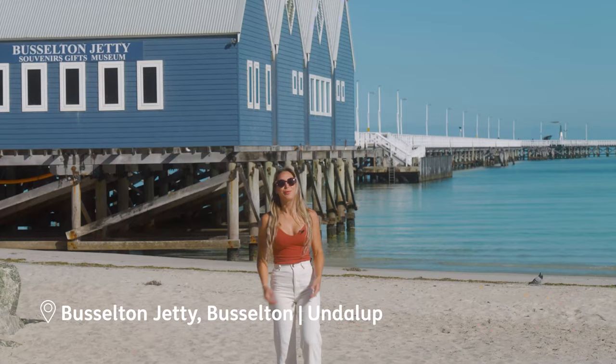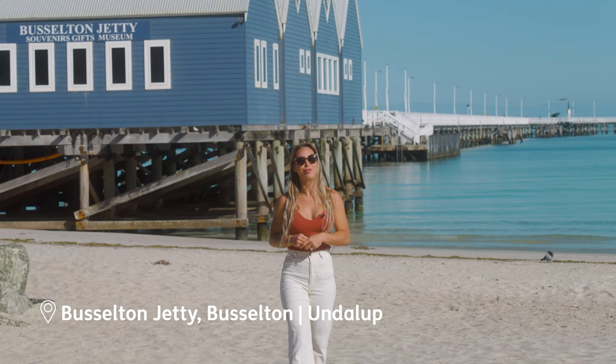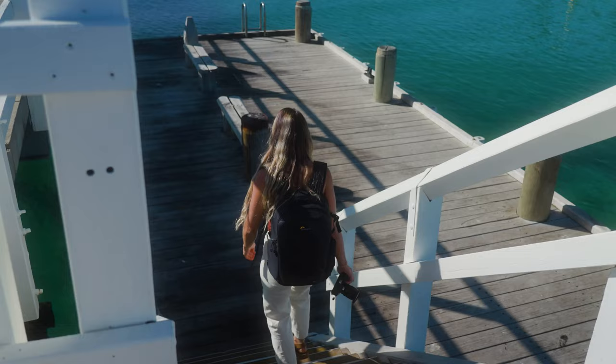Once you've landed in the popular seaside town of Busselton, head down to the foreshore to visit Busselton's famous jetty. Did you know this jetty is the longest timber jetty in the southern hemisphere?